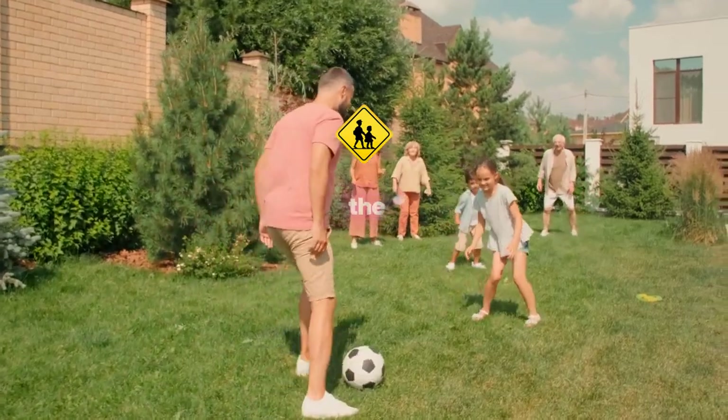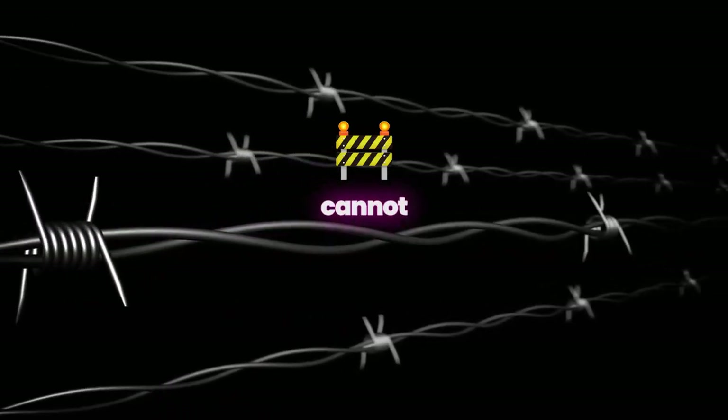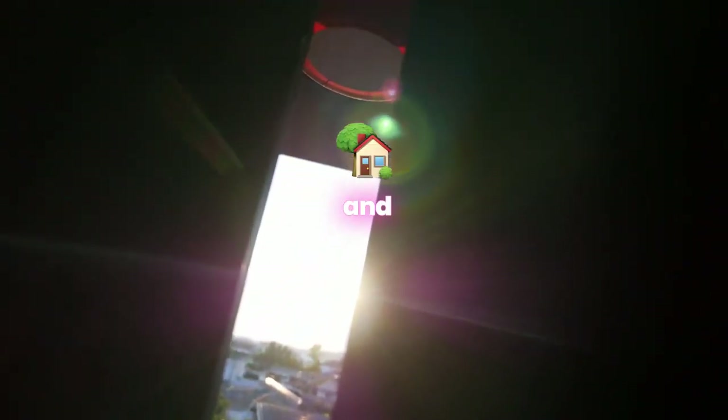From the backyard where your children play to the front porch where you enjoy the evening breeze, we create a barrier that ticks cannot cross. Imagine opening your doors each day to a home that's safe, secure, and tick-free.